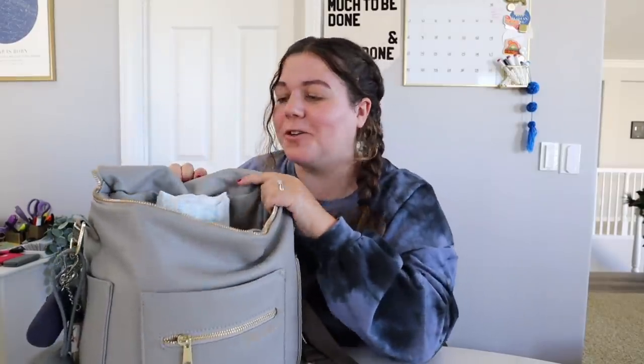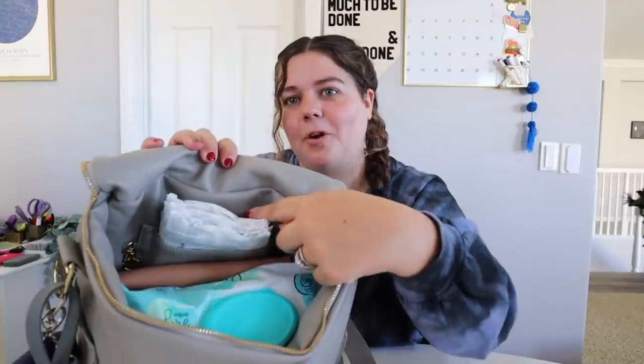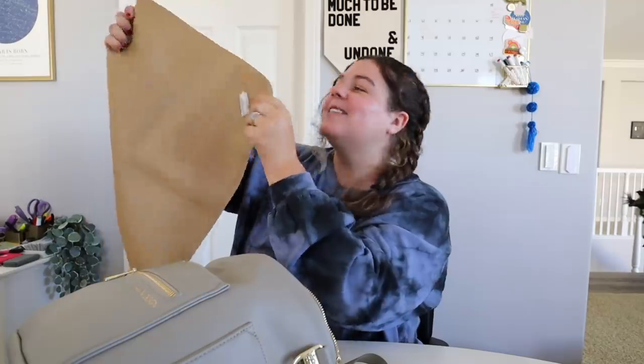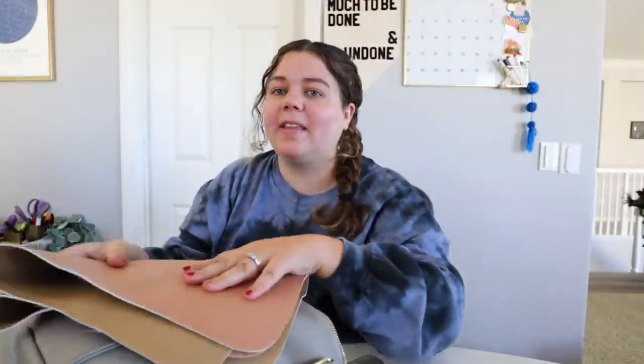Inside the bag — essentials: diapers. It has this nice little pocket that's perfect sized for a couple of diapers. We have wipes, and then this is our portable changing mat from Gather. It may not seem all that special, but this is probably one of the top items I'd recommend for new parents. It's made from easy-to-clean wipeable vegan leather and it folds up super small — this is the micro size.